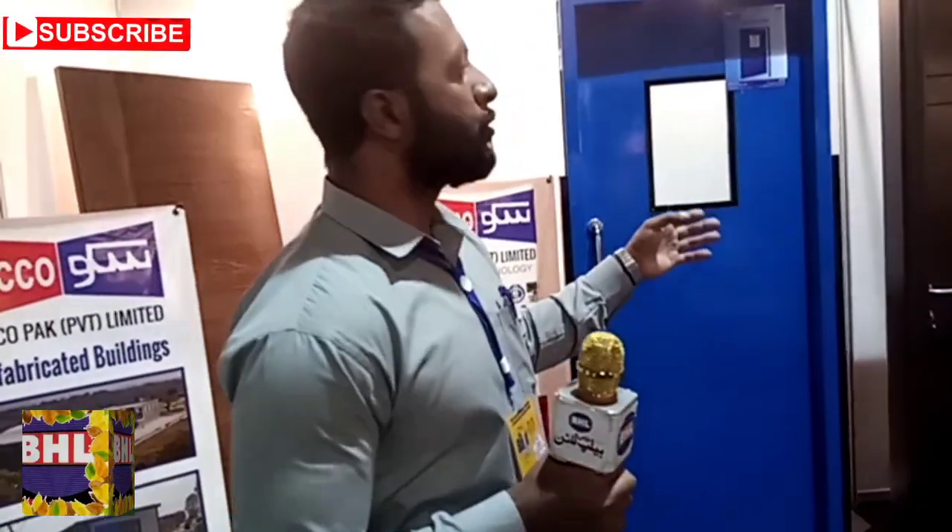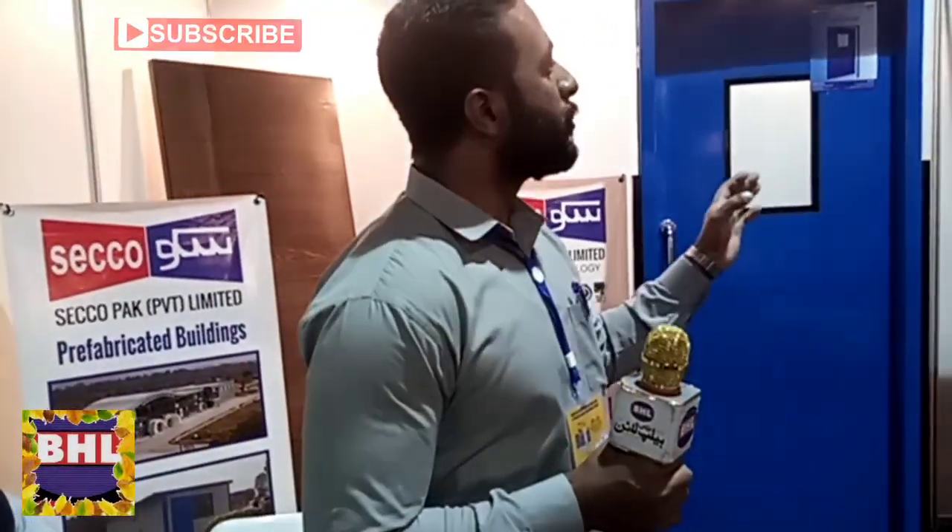The door uses polystyrene as its core material. If you put polystyrene in a warm environment, it will not transfer heat — it acts as an insulator. This is the core door which has a 2 to 3 inch core. These are insulation doors.